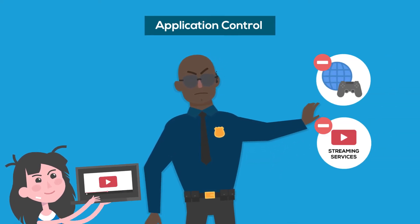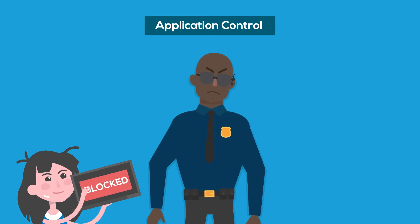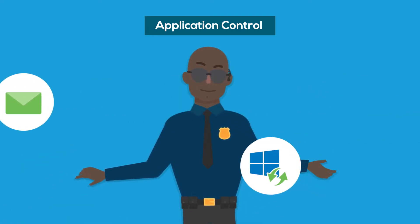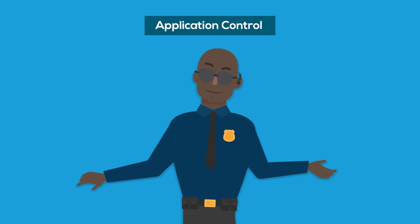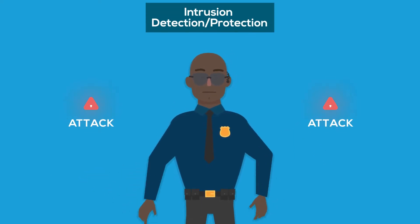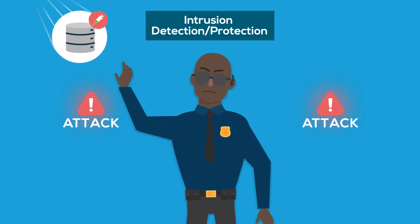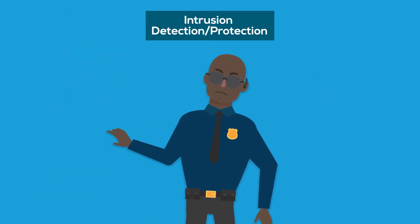Application Control creates the ability to allow, deny, or restrict access to applications or entire categories of applications, which helps keep malicious, risky, and unwanted applications out of your network. Intrusion Detection and Protection is key to stopping today's sophisticated and targeted attacks.